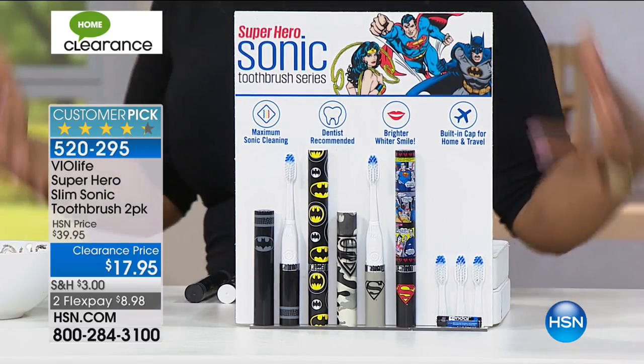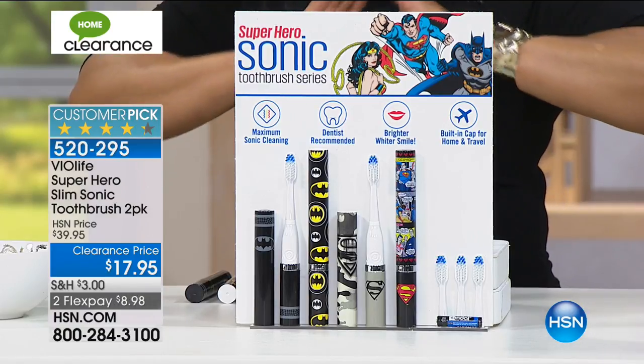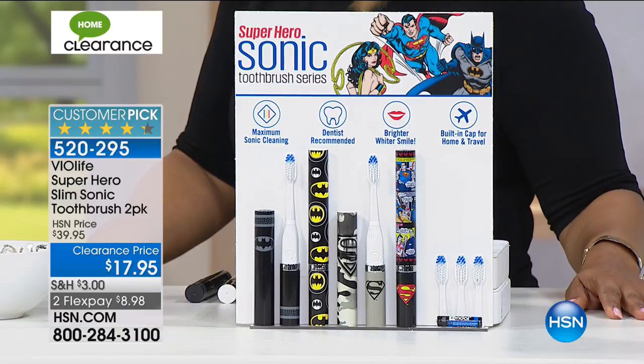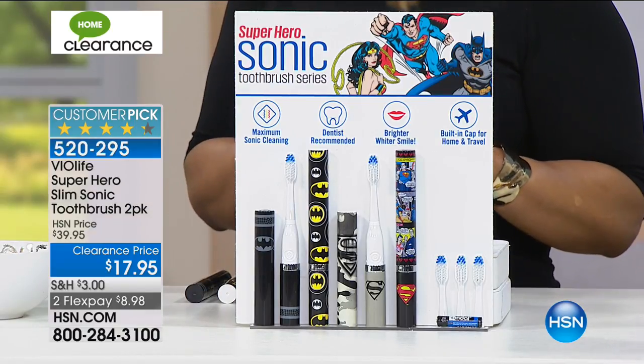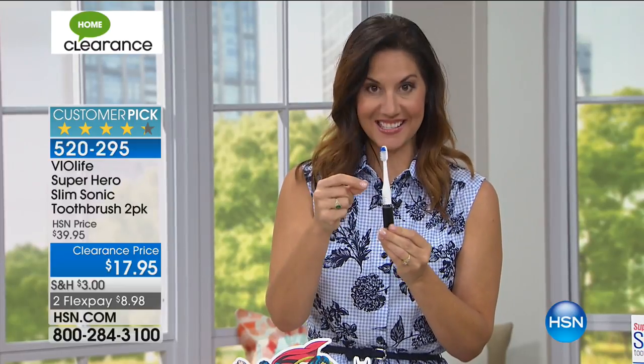You can use it very affordably — again, very limited. These are all clearance prices. This is a customer pick, which I love. Everybody loves it. We have sold 1.2 million of these sonic toothbrushes on HSN — that tells you how much people love them. The great thing about this is you're not only getting the two toothbrushes, you're also getting six brush heads.